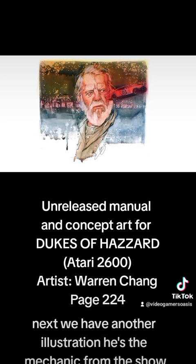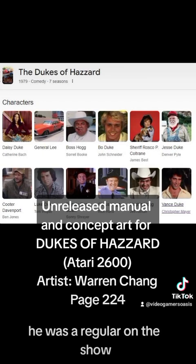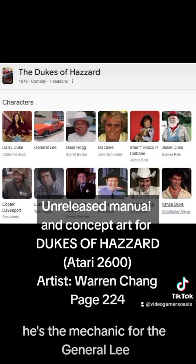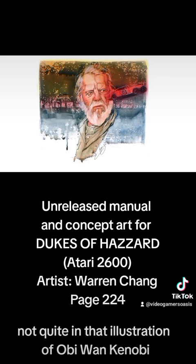Next we have another illustration — he's the mechanic from the show. Jesse Duke, played by Denver Pyle, also known as Cooter. He's the mechanic for the General Lee. There he is with his white beard — he almost reminds me a little bit of Obi-Wan Kenobi in that illustration, but not quite.